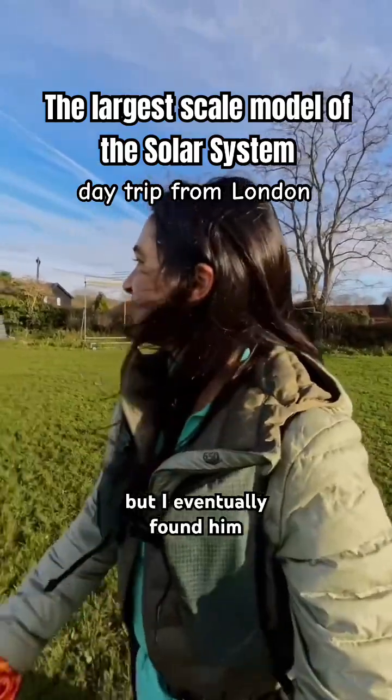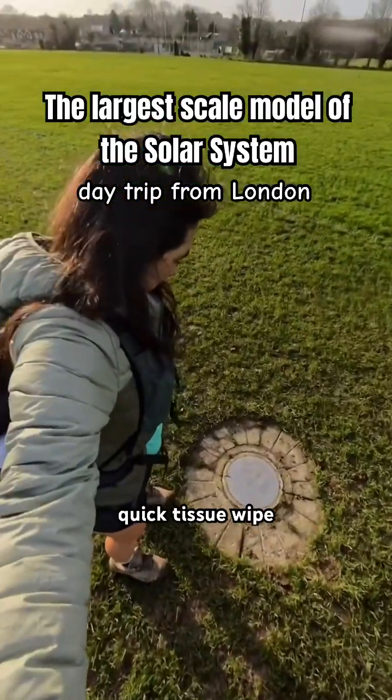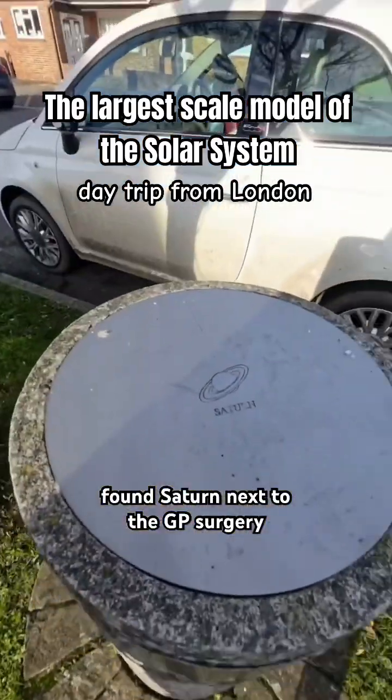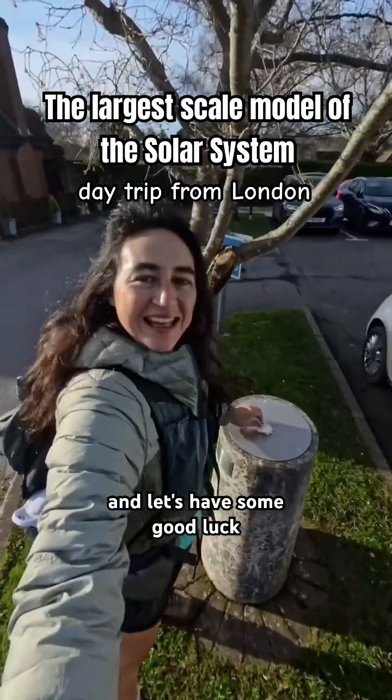Mars is harder to find — he's flat — but I eventually found him. Quick tissue wipe. For the rest of the planets, I left the sports field and found Saturn next to the GP surgery, and let's have some good luck.